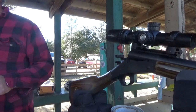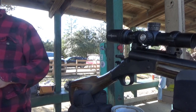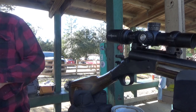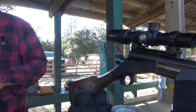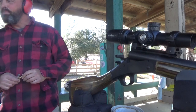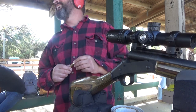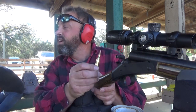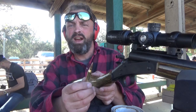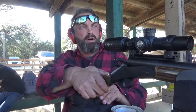AK-47s right now are about eight to nine hundred dollars — you can get them for a thousand — but I'm old enough to remember when they first came over here, they were $259 apiece. I bought three of them. Those Romanian ones came later, but I loved my Egyptian ones — they were the bomb.